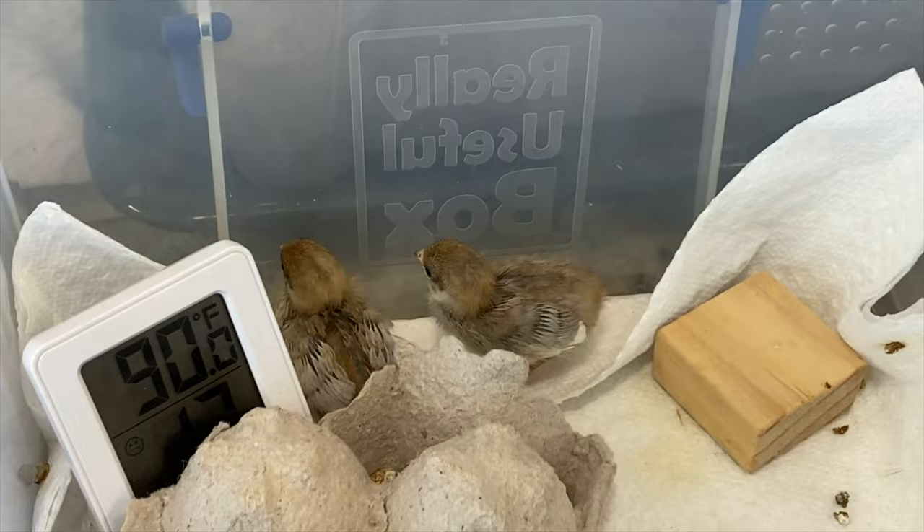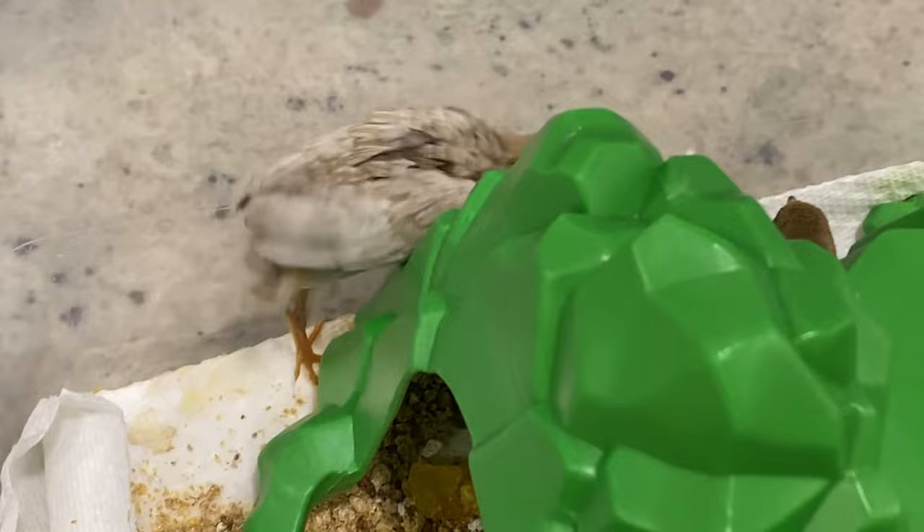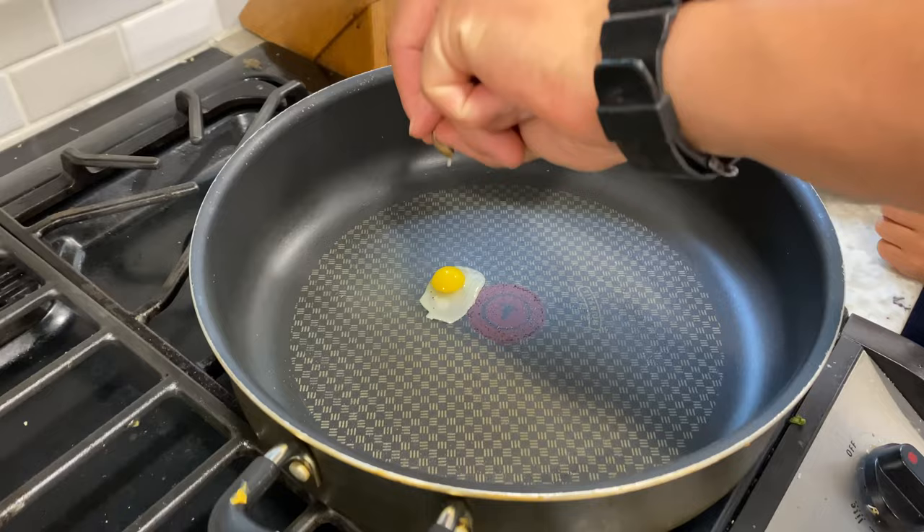Here's some footage of our last two chicks as they grew. At about one week old they start getting their feathers and down coming in, and by two weeks old they have a lot more feathers. At one point one escaped from the cage — they'll start flying after a couple of days, so you need to make sure the cage is secure.